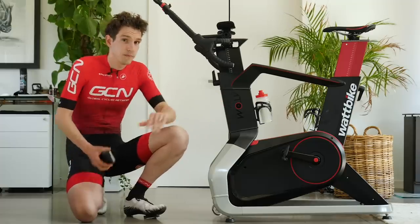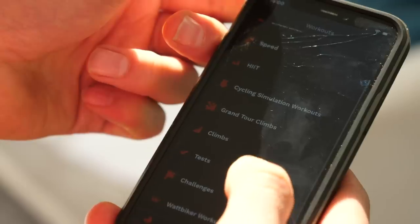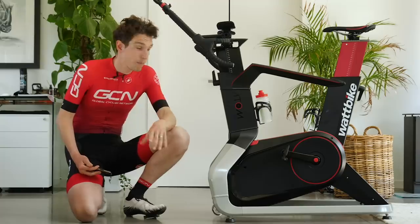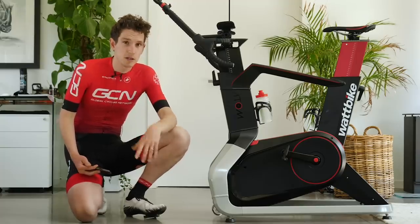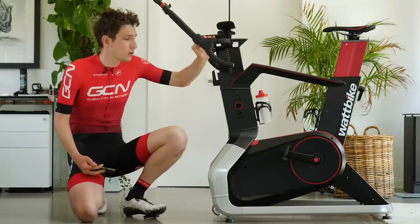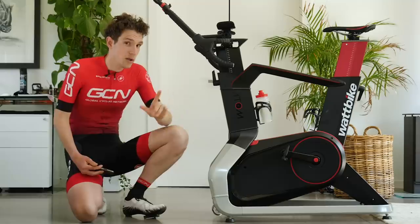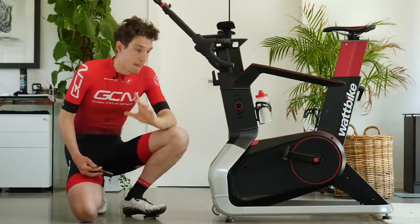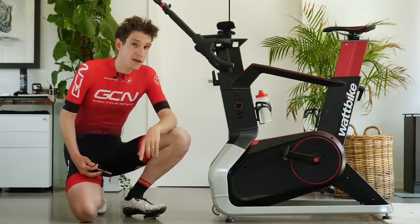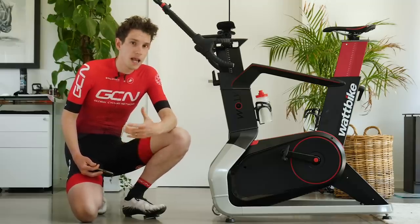The Atom is Bluetooth enabled with a companion app on your phone or tablet where you can see all that data, control your workouts, follow along to sessions, and connect to third-party apps like Zwift. There are 22 gears, and when you scroll through them the resistance varies electromagnetically, making the bike super quiet — an absolute bonus for the time crunch cyclist, so the only thing waking your household up at 6am is the noise of your ragged breathing.